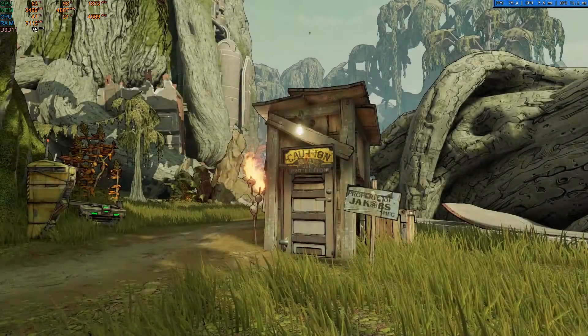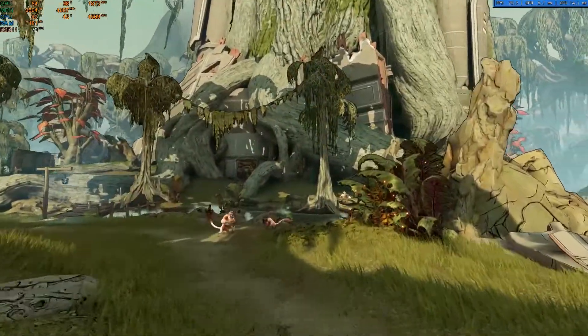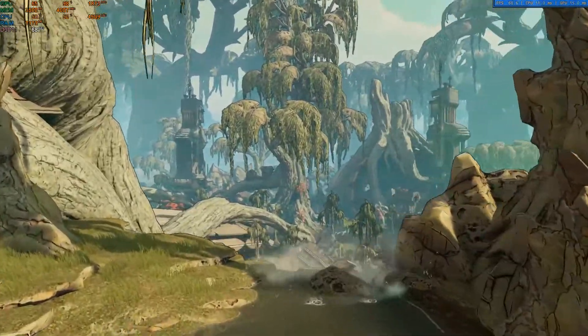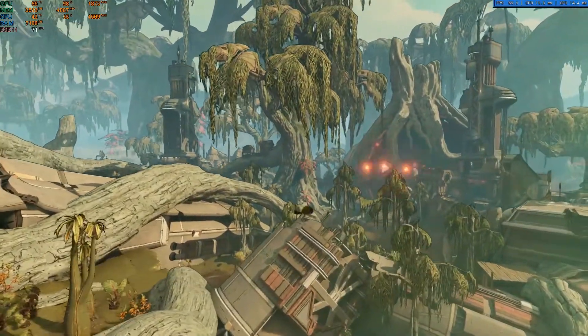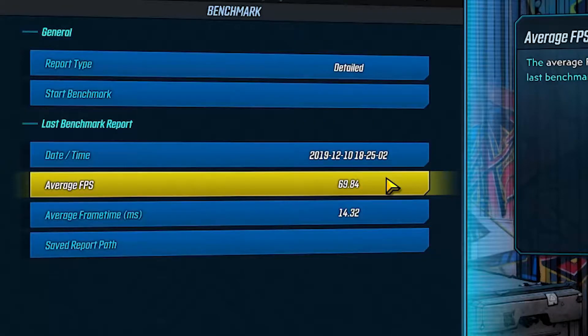Next up we have Borderlands 3's in-game benchmark tool. Borderlands 3 is surprisingly taxing on graphics cards for the look that the game provides. For testing I used DirectX 11, 1080p, and medium on the game's preset. On this preset the game still looked good visually and I observed no stuttering with almost 70 frames per second average. I was impressed with the Zotac 1060's performance on this test.